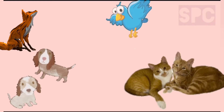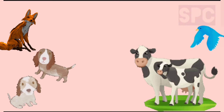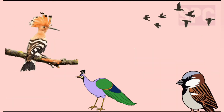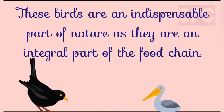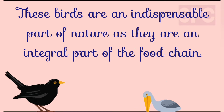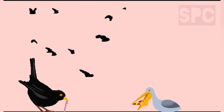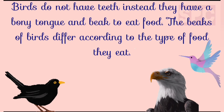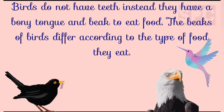Students, other than animals like dogs, cats, cows and other big and small animals, you must have observed some flying creatures around you. These are birds. We always hear them chirping from one branch to another. These birds are an indispensable part of nature as they are an integral part of the food chain. As we need food for our survival, similarly these birds also need to eat a lot of food as they require a lot of energy while flying. They do not have teeth. Instead, they have a bony tongue and beak to eat food. The beaks of birds differ according to the type of food they eat.